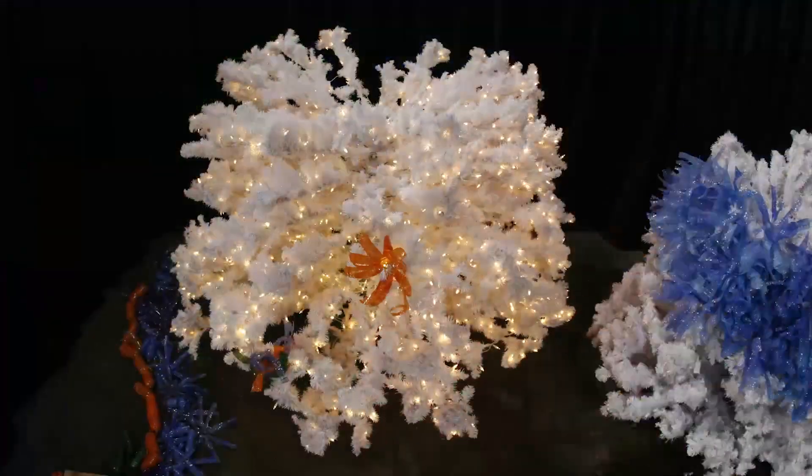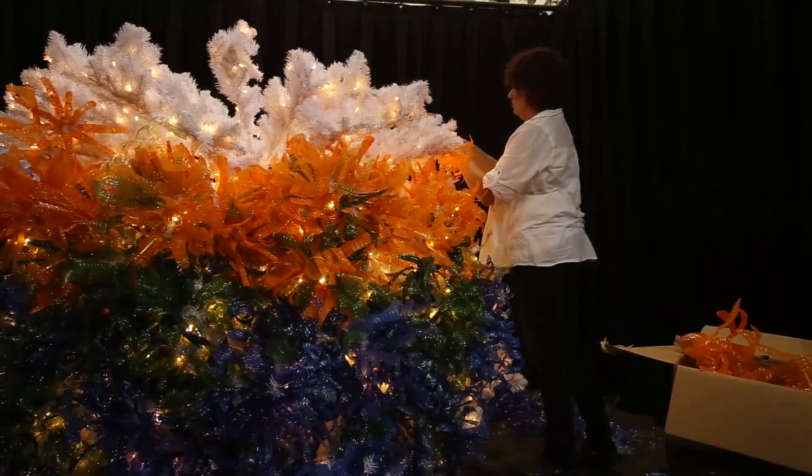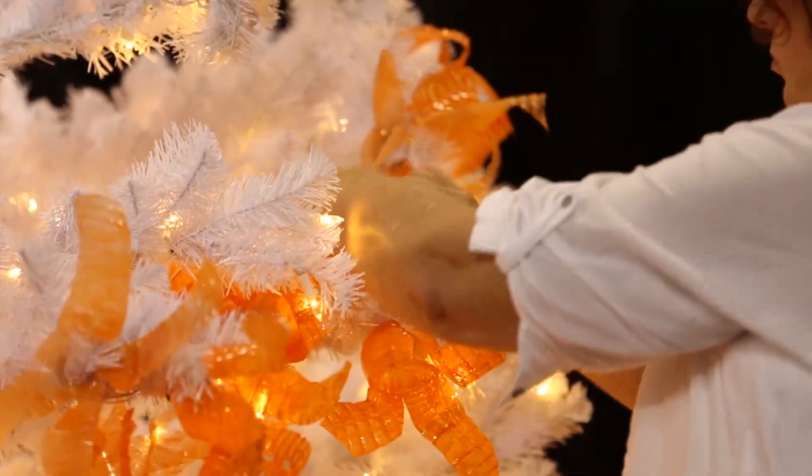We got to teach kids about recycling, and they got to learn that portion of it, but as well as learning the artistic value of how to turn something that you see every day into something as beautiful and gorgeous as this, and we're saving the world a little bit right here.